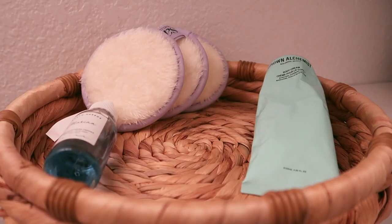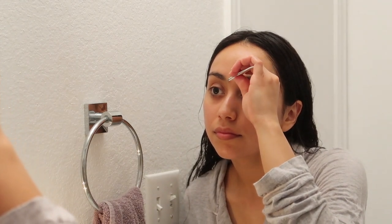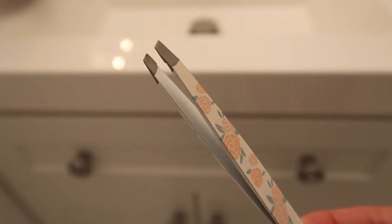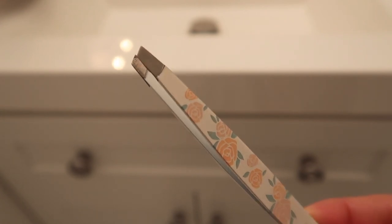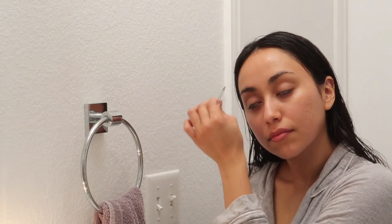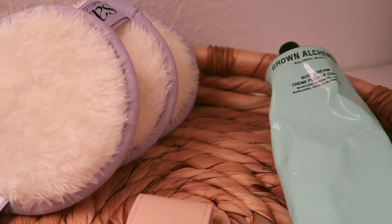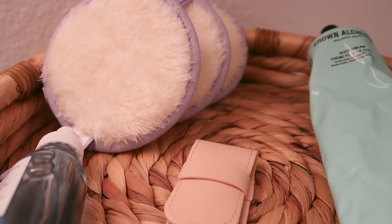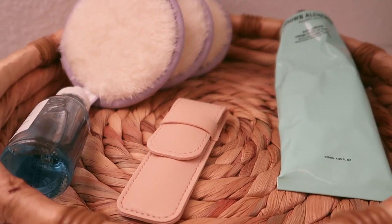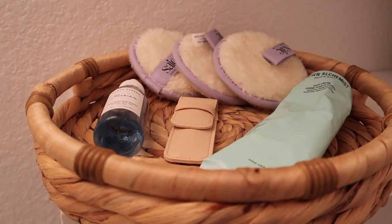A habit I've been trying to establish is to tweeze my eyebrows after I shower every night. I've done this in the past and it's a very easy way to maintain clean-looking brows, so that's why I picked this very cute pair of tweezers by Summer and Rose, which also comes with a pouch. If you stay consistent with this, you'll find you don't have to pluck that many hairs as the days go by. The tray where I've been keeping all of these skincare items is also an item I picked for this box — it's functional and decorative at the same time, making an otherwise cluttered space look more neat and organized.